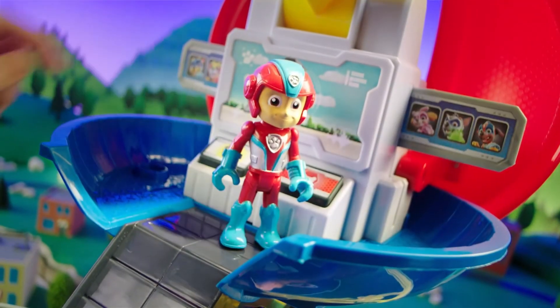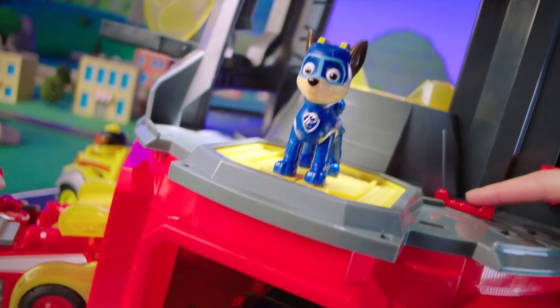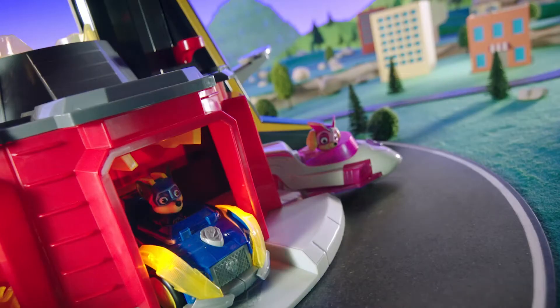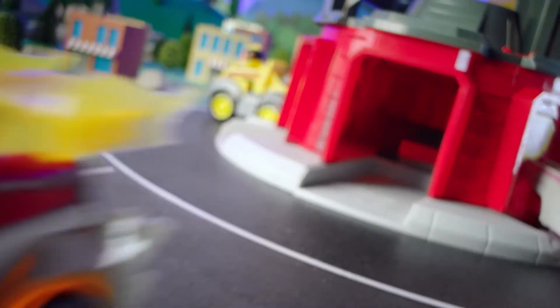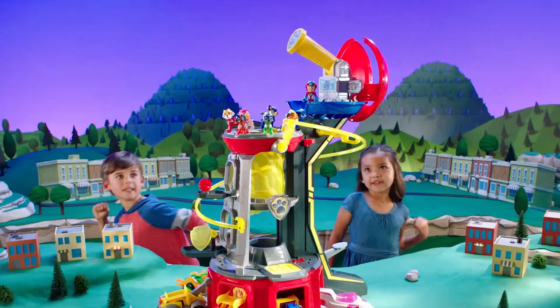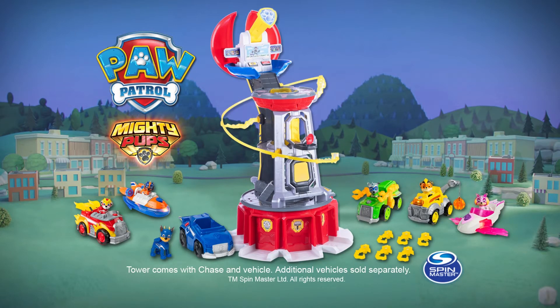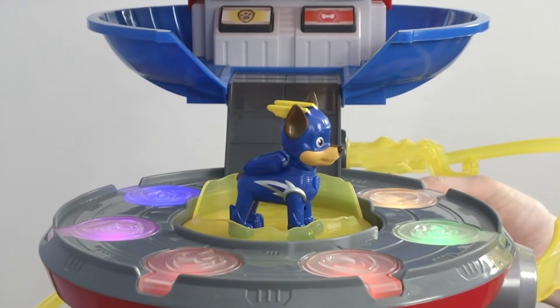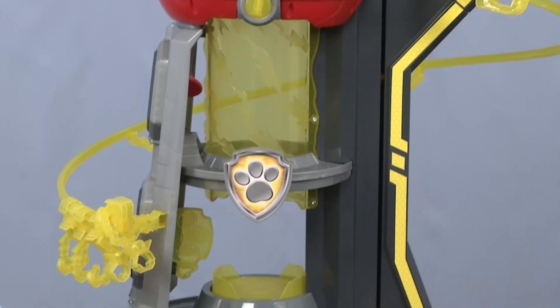Let's take a look at the Paw Patrol Mighty Pups Super Paws Lookout Tower playset. Paw Patrol toys are quite popular among the younger children, and this tower playset is sure to make any fan of the show extremely happy. This playset includes a two and a half foot tall lookout tower from the animated series Paw Patrol.